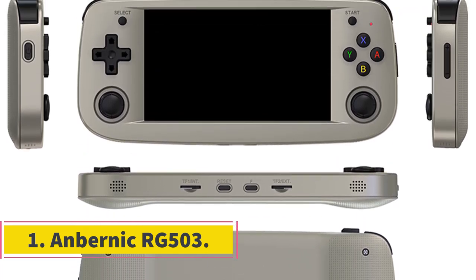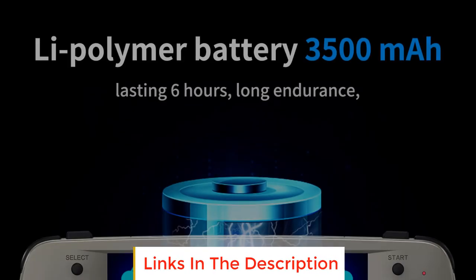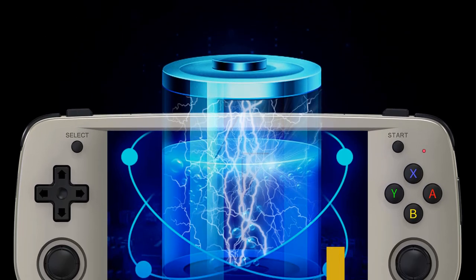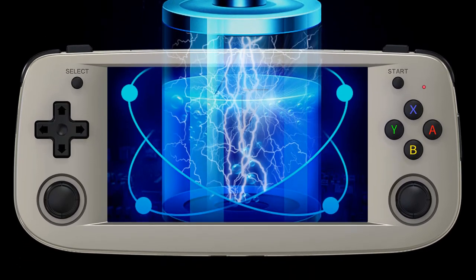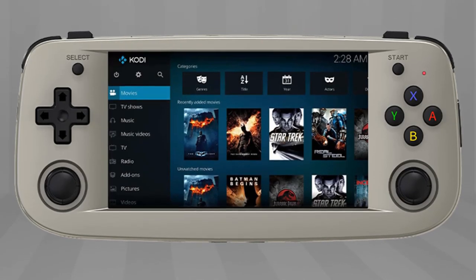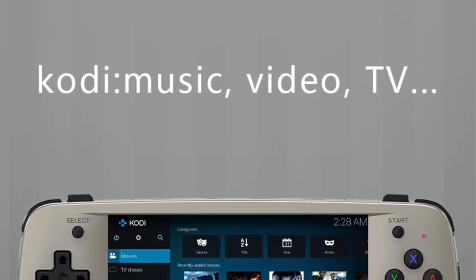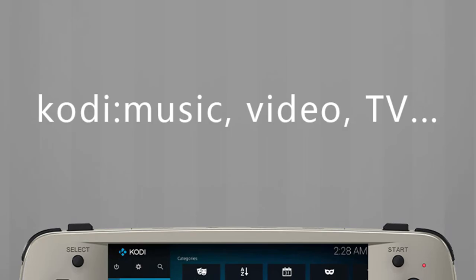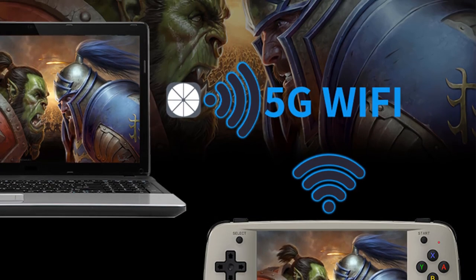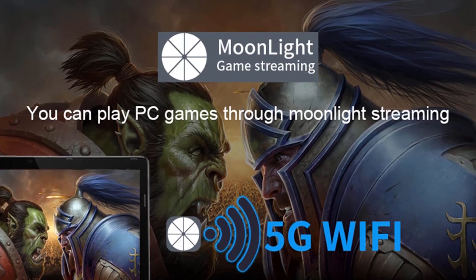If we're to talk about a handheld console that manages to be affordable, capable, and downright enjoyable, it's hard not to hand over that crown of handheld gaming perfection to the RG503. For a very pocket-friendly price point, the RG503 has all it takes to take you back memory lane. You'll love the awesome 4.95-inch OLED display and the insanely rich colors it produces. It's for sure one of the very few Chinese handheld consoles that manages to spit out quality images.